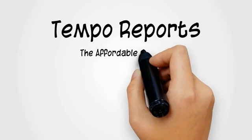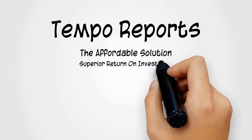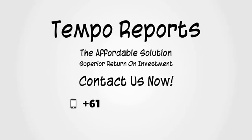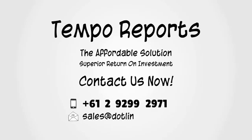Tempo Reports — the affordable solution, superior return on investment. Contact us now: +61 2 9299 2971. Sales at dotline.com.au.